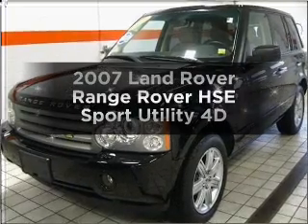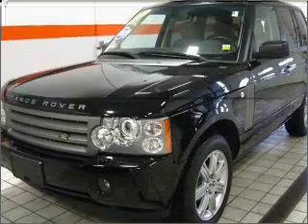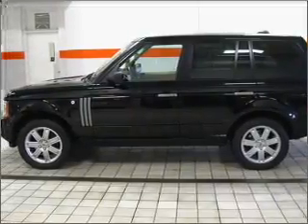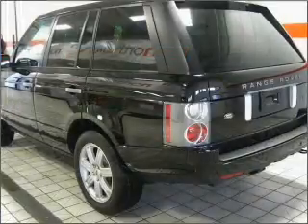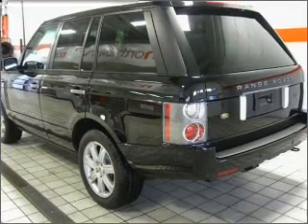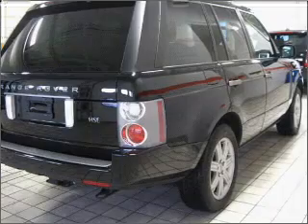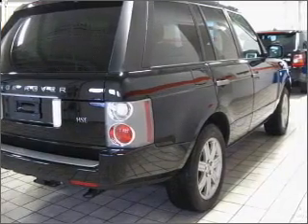Check out this 2007 Land Rover Range Rover — everything you need under one roof with this great vehicle. With a reliable engine that responds smoothly to its automatic transmission, reach your destination effortlessly with GPS navigation. The anti-lock braking system will help deliver you safely to your destination.